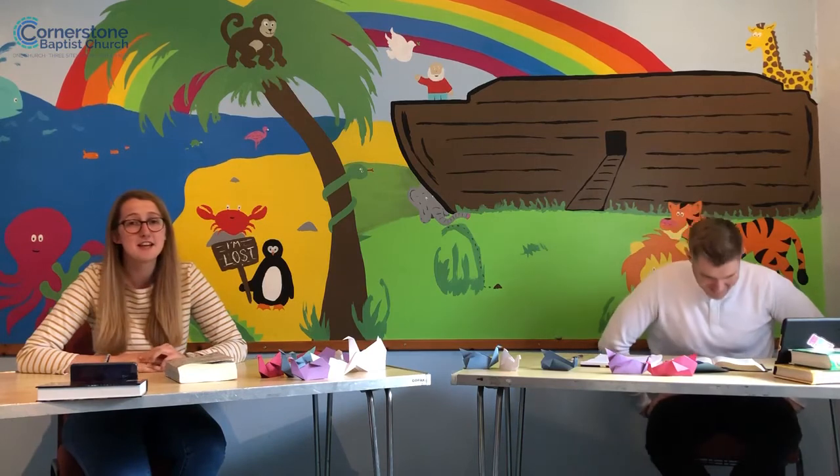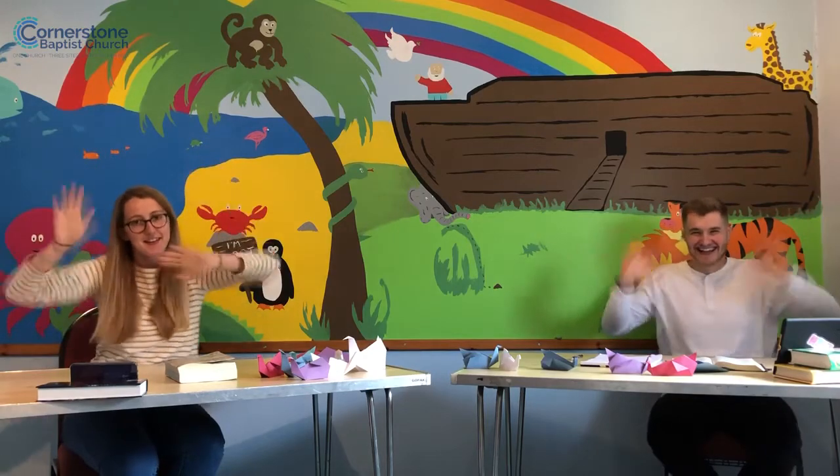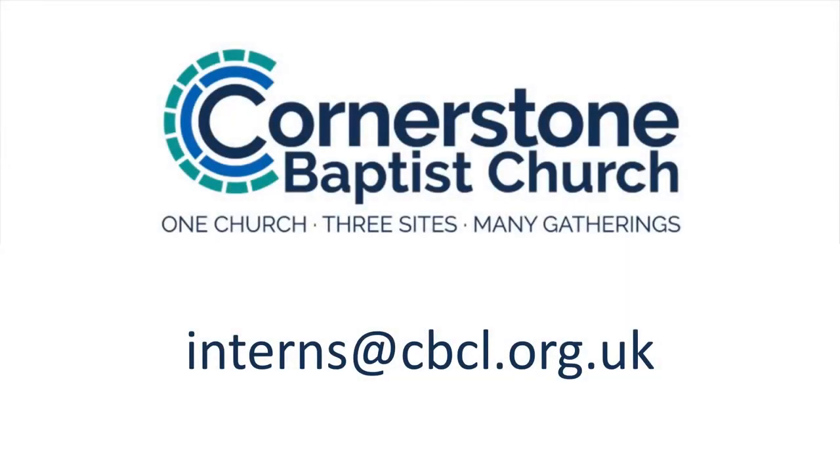Awesome, guys! Well, we hope you have a wonderful, wonderful summer, and we will be back in a few weeks. We'll miss you. We'll miss you too. We're sure you won't miss us! We'll see you in September, guys. Bye-bye! Bye! Thank you.